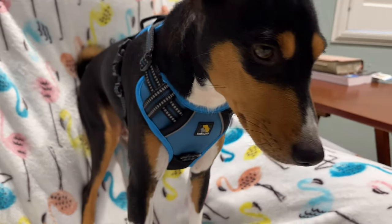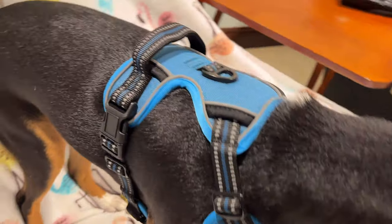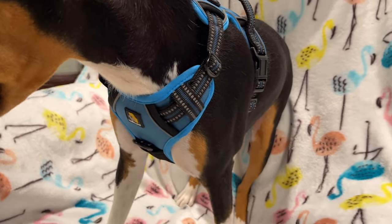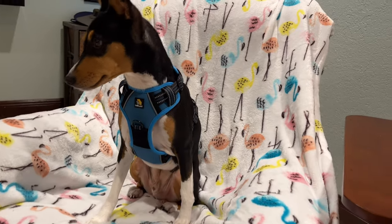And Zinja, yours is looking good too. You like it, buddy? You like your new harness? All right, we're going to have to go for a walk now — give it a real try.